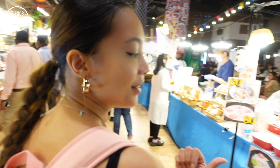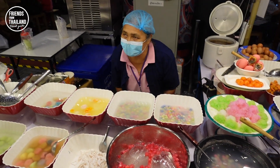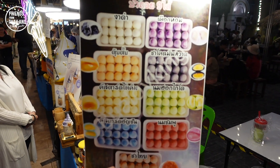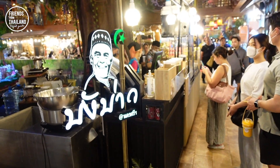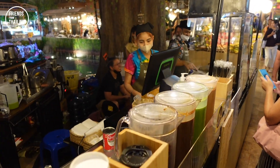Traditional Thai dessert you can take home. They also have fillings inside — very good. They have salted egg custard, Thai tea filling, Hokkaido milk filling. They also have a Thai tea done in southern style — in Thai we call it cha chak.